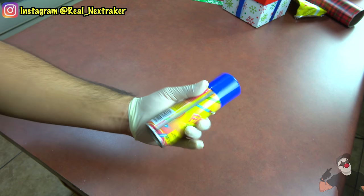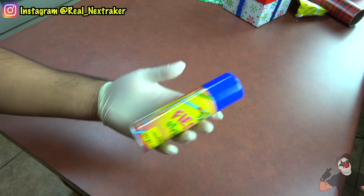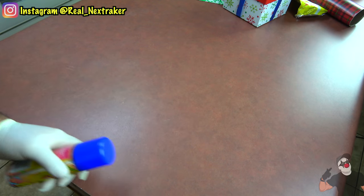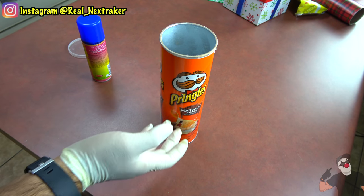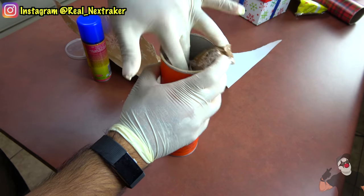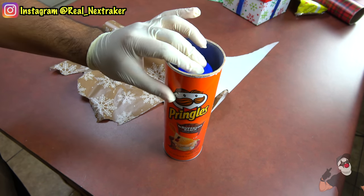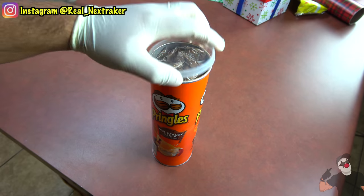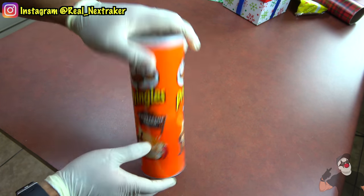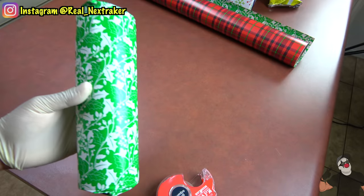Even the most insignificant gifts will look good if you wrap them up really nicely at Christmas. Here I have a can of silly string I'm going to give to someone — the best way to wrap it is by putting it inside an empty Pringles can. To avoid any rattling, ball up some wrapping paper and put it inside to keep the silly string in place, then add another balled-up piece on top and put the lid on. The last step is to wrap up the Pringles can and make it look extra nice.